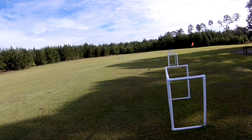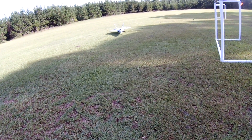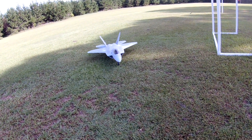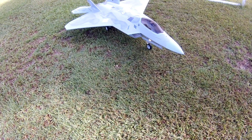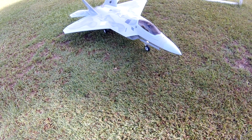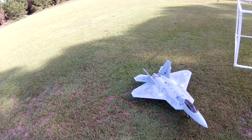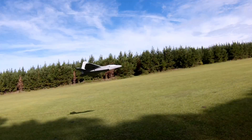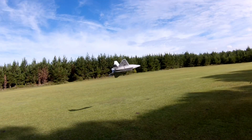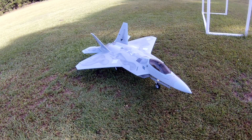This thing's a good handling plane. Throttle cut off — speed, speed, speed, speed, speed, speed, speed!